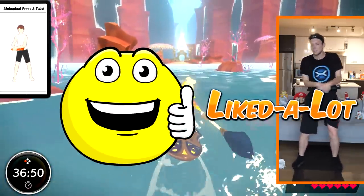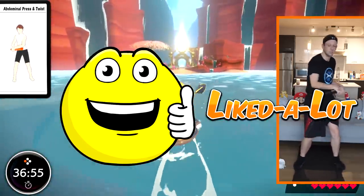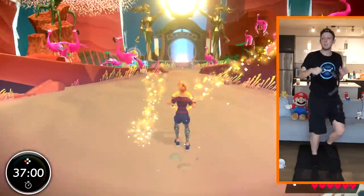I liked it a lot. If you're looking to get moving more, or even start moving at all, Ring Fit Adventure might just be for you. Thanks for watching and make sure to subscribe to GameExplain for more on Ring Fit Adventure and everything else Nintendo.